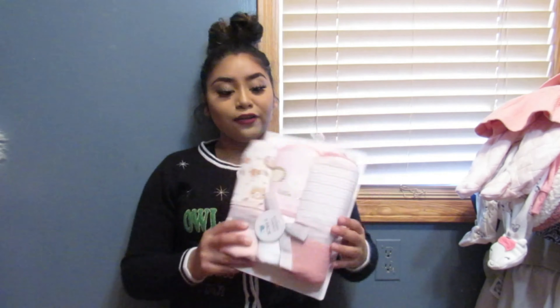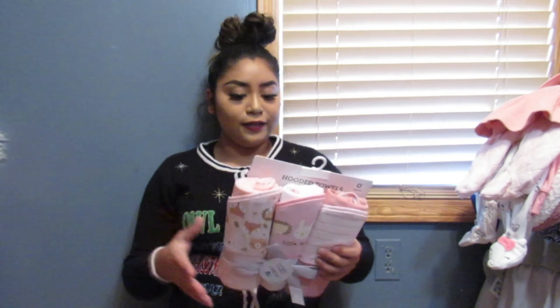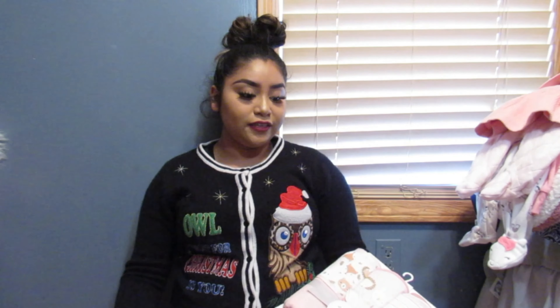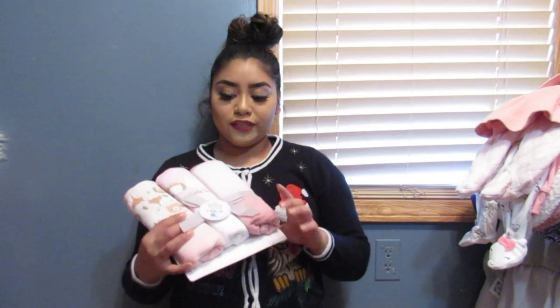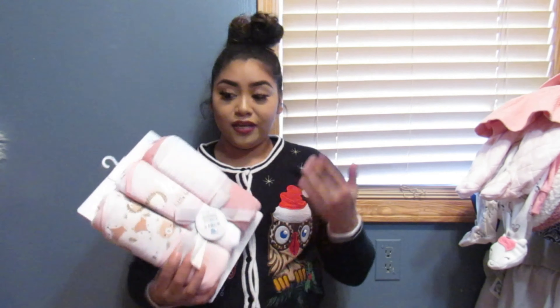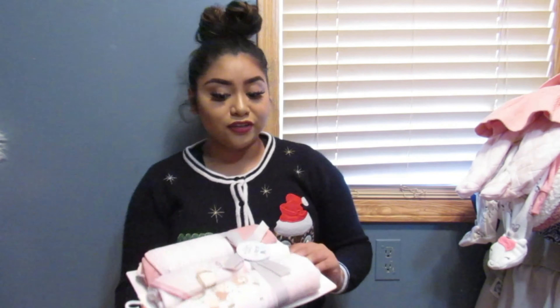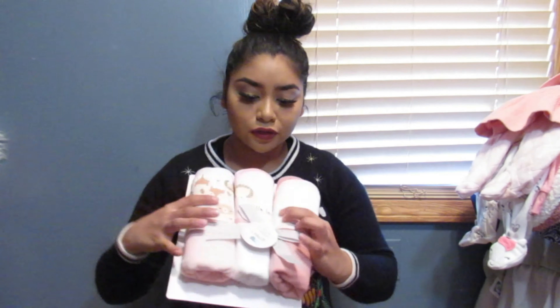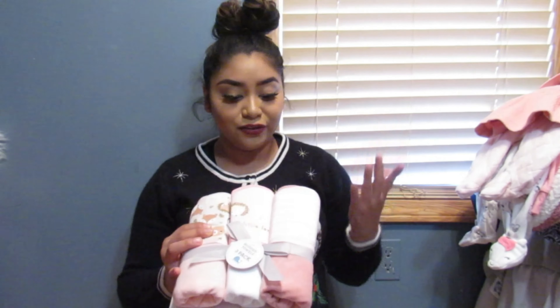At Ross, I paid $7.99 for these three towels. She needed more towels — she only had like one, which I showed in one of my hauls. So I got her a couple more. It came in a set of three for $7.99, which I thought was a pretty good deal. It has little animals on it and they're pink and cute.